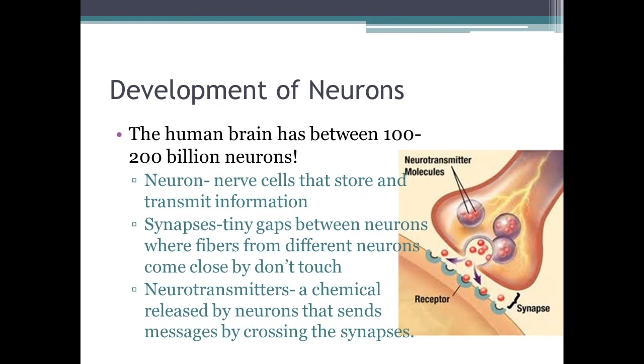There are about 100 to 200 billion neurons in the human brain. The neuron stores and transmits information. The synapses are little gaps with fibers that come close but do not touch each other between neurons so that they can transmit information. Neurotransmitters are chemicals released by neurons that send messages by crossing over the synapses and into the receptor.